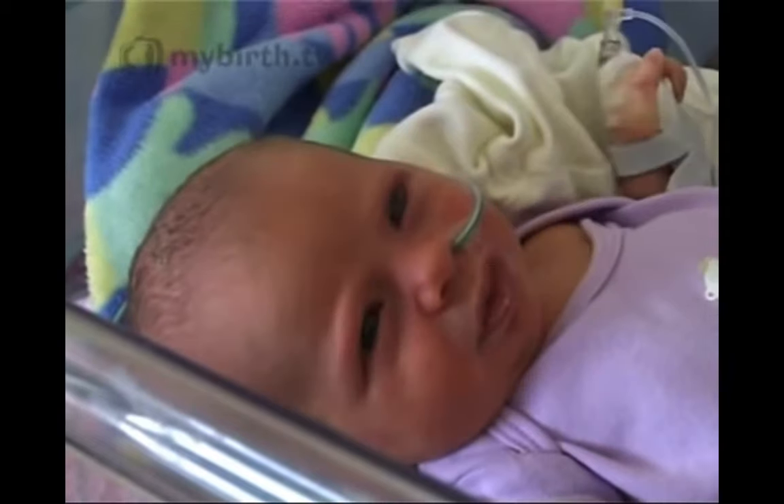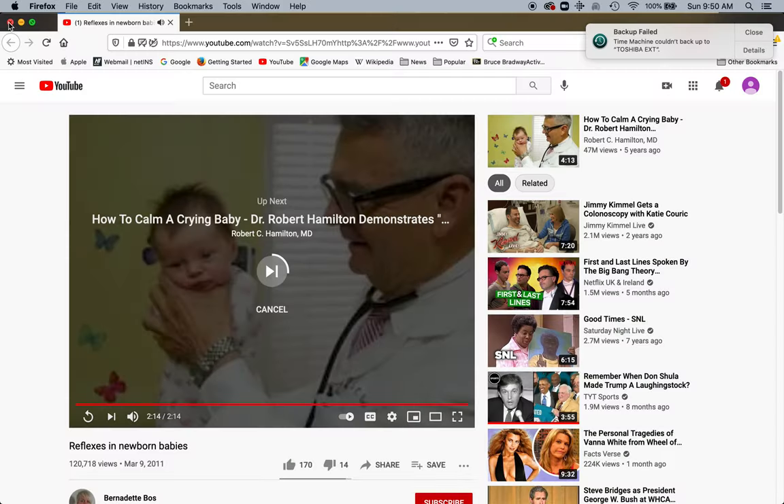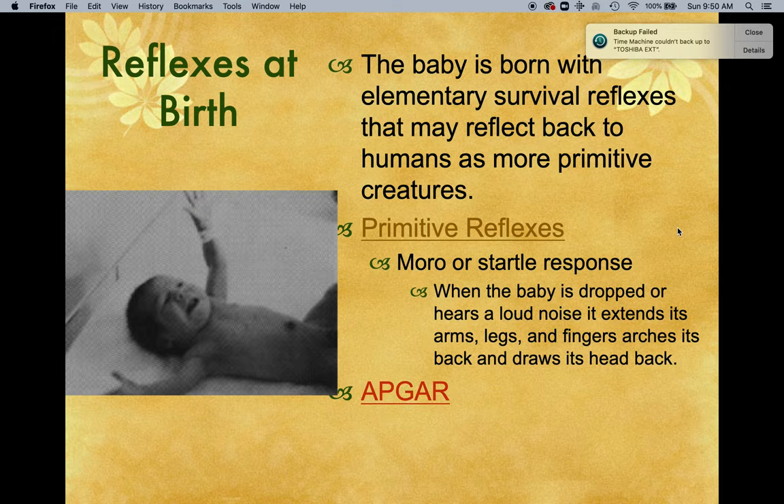These reflexes will disappear over time as the baby develops and becomes stronger. You saw the bandage on her heel — that was from PKU. Normally PKU, or phenylketonuria, is drawn after the baby's first meal within the first 24 hours. If she is a phenylketonuric, one of the things we need to do is put her on a diet right away. They showed the morrow or startle response — this is when a baby is dropped or hears a loud noise, and it extends its arms, legs, and fingers, arches its back, and draws its head back. He had her in the bassinet and dropped her slightly, and she flung her arms out.